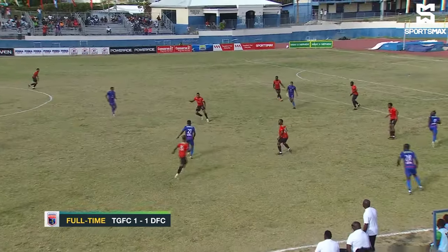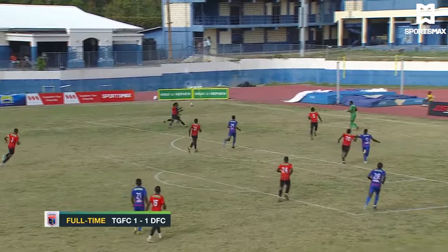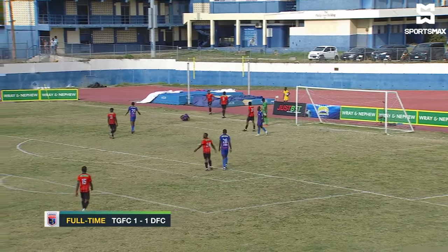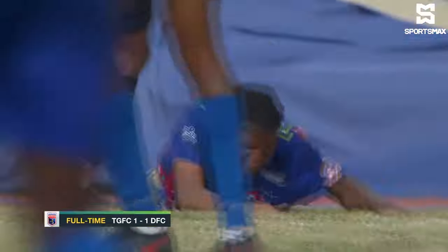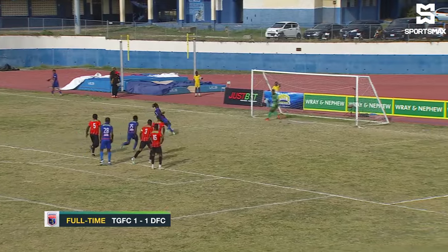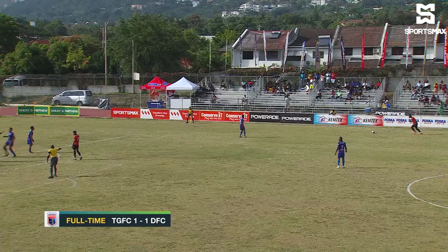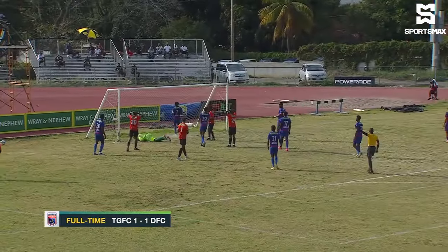Good defensive work also brought some help for Dunbeholden. And here's where the game would have turned for them — a shove in the back by Nikolai Fuller on Siddiqui Burton. Didn't need to do that, did the youngster. And Riccardo Thomas — look where the ball ended: firm in the back post. The supporters for Dunbeholden rejoicing.